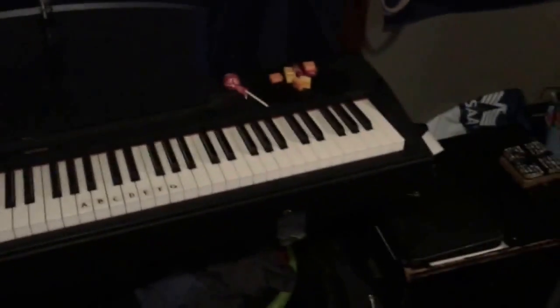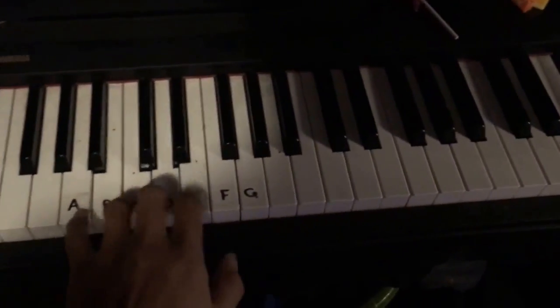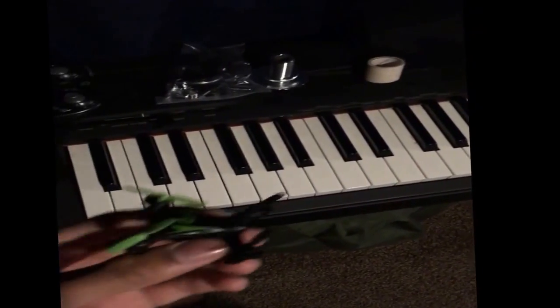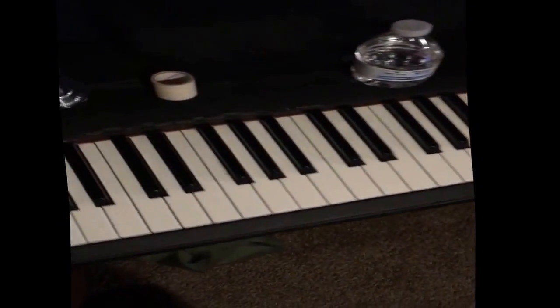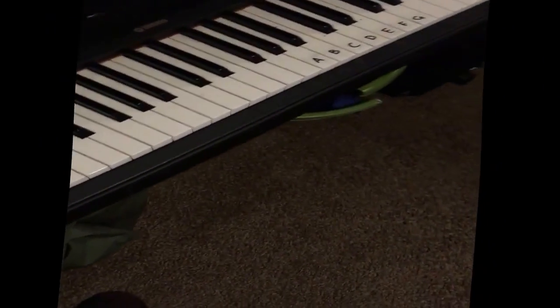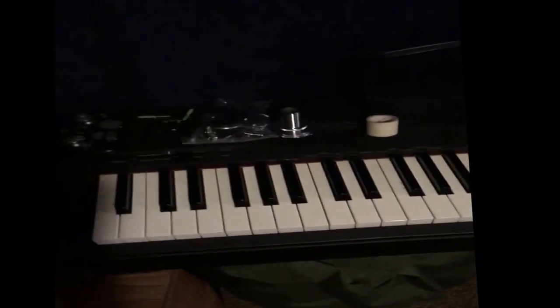Over here you can see I have my piano and a couple of the keys are marked down - I have a piece of tape marking them. This is actually a drone I got for Christmas. It's really hard to fly - I tried flying it in my house and there's not enough space. You have to fly this thing outside.